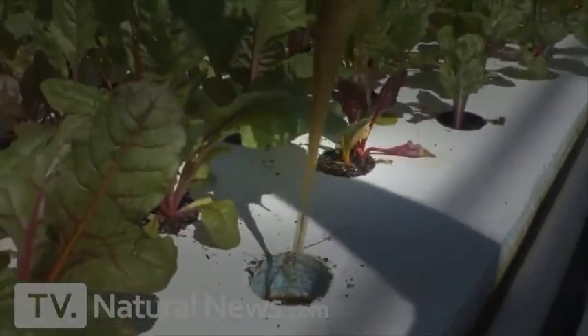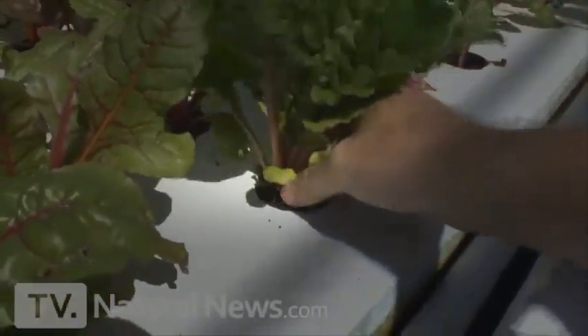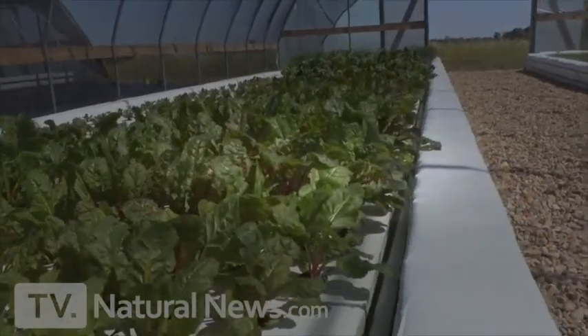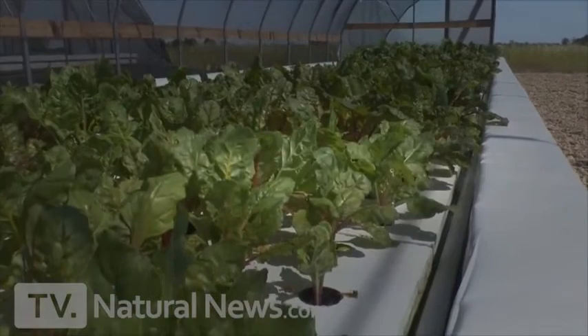That's the root system for this plant — super healthy, getting access to all the nutrients. That's how these plants grow in these rafts. This is aquaponics. This water is fed by the fish; it's the nutrients from the fish that the bacteria turn into food for the plants.